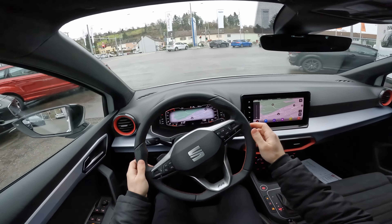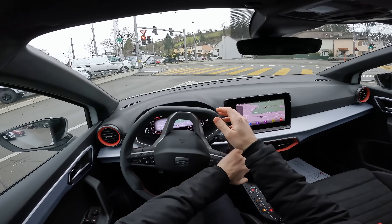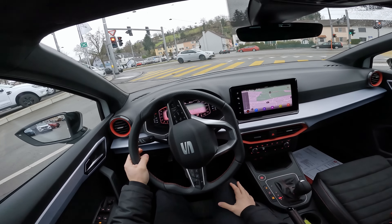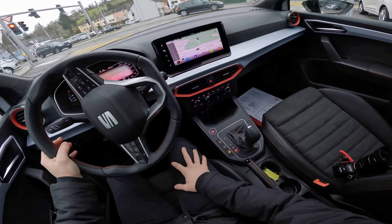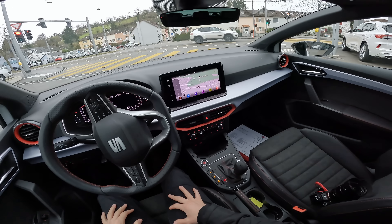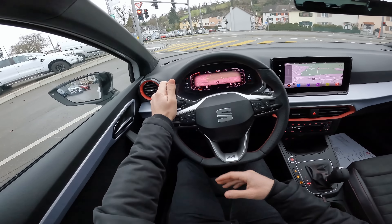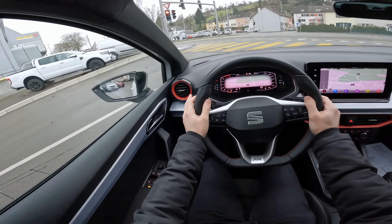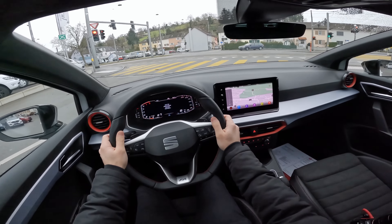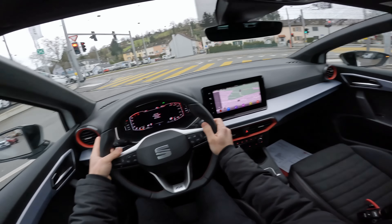I like it so far — it feels very compact. In this price range of around 32–33,000 francs, I don't know how many cars offer this level of technology and comfort. It has a lot of safety features: lane assist, adaptive cruise control. And the cabin feels quite premium inside — you can't hear much noise from outside, which is a good thing.